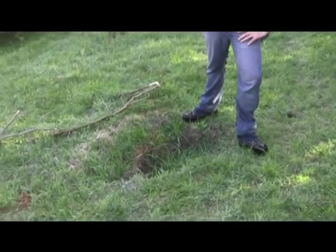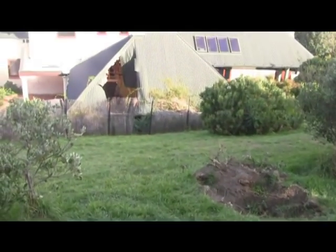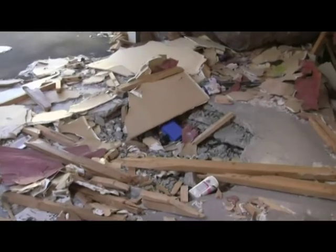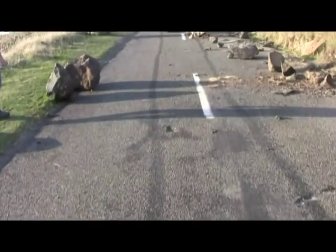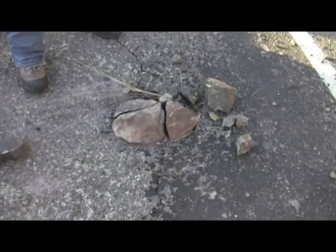This is an impact mark from the boulder that came through the fence. There's the second impact mark and then it went straight through the garage. You can see the hole in the roof there and the boulder is actually sitting in the garage at the front of the house.